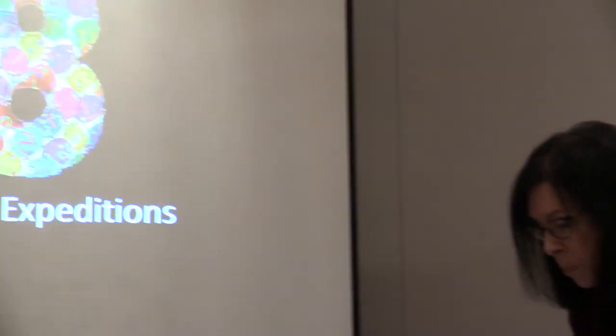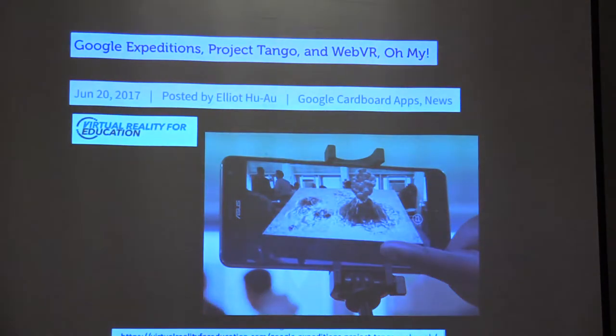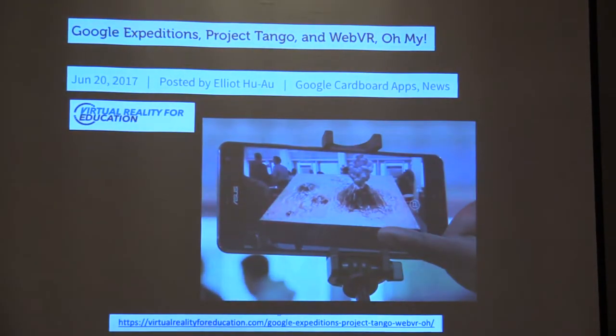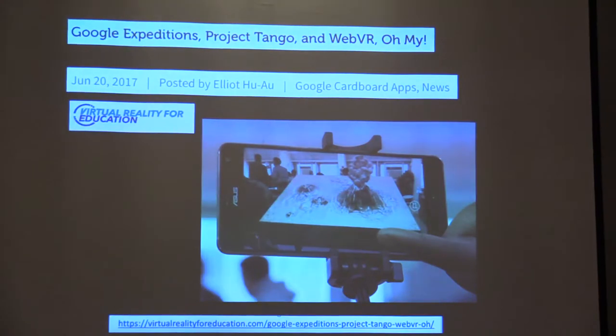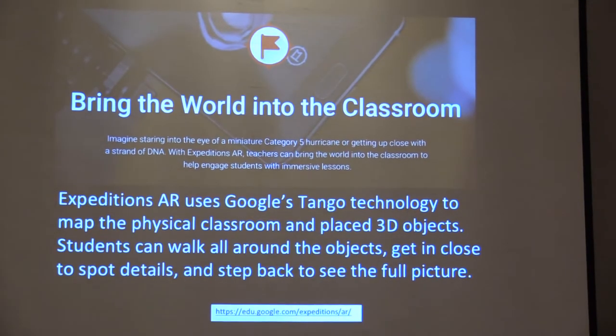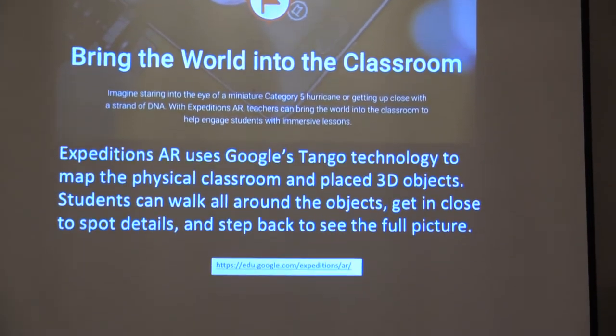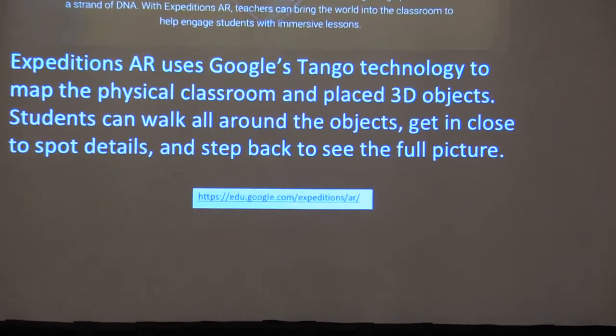Google Expeditions now has a new version that includes augmented reality. The kids use their phones in selfie sticks and can actually see a volcano erupt right in their classroom, walking around it to look at it in different views. The website is edu.google.com/expedition/AR, and you'll learn a lot more about what they're doing lately.